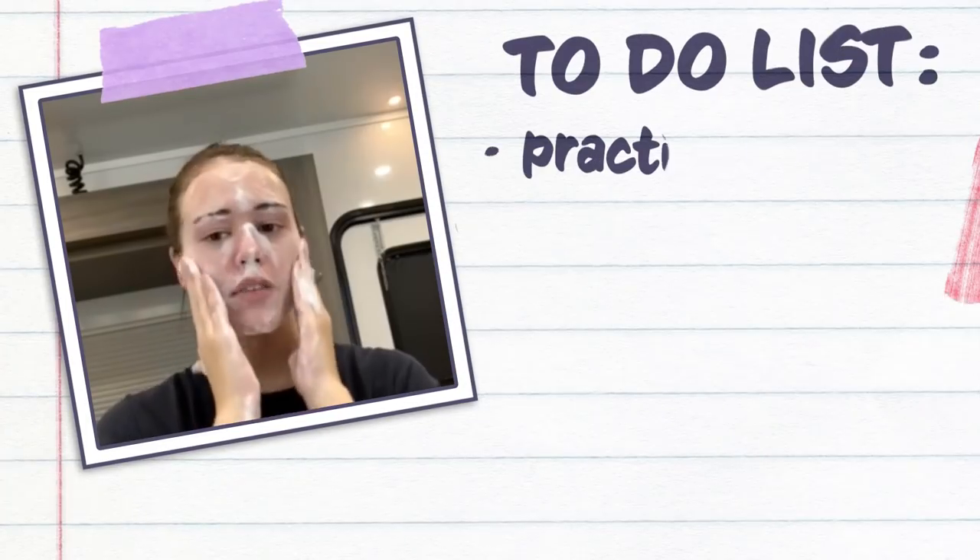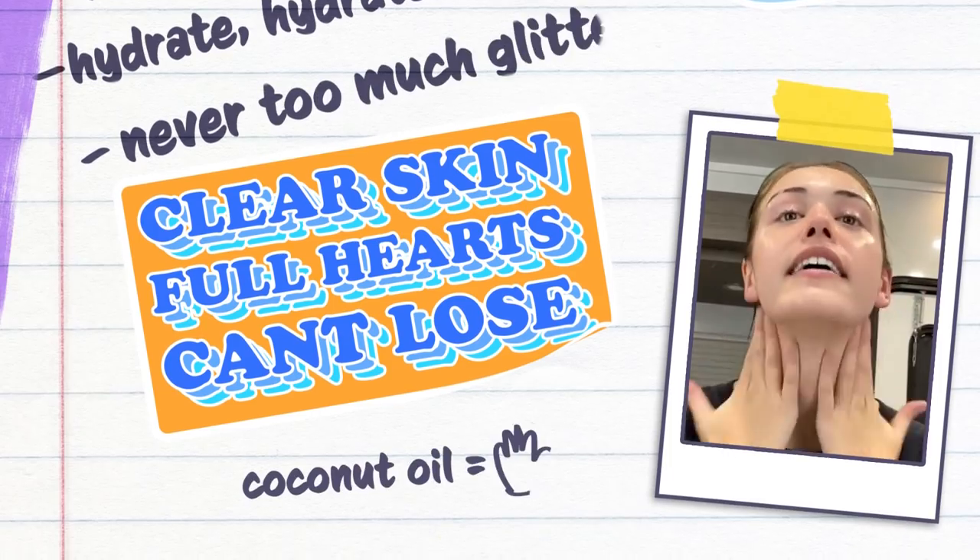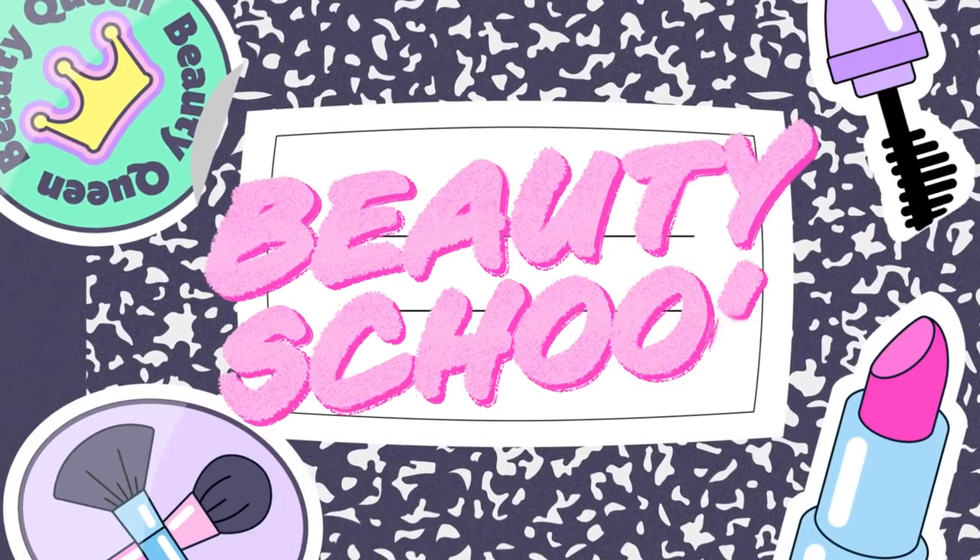Hey, my name is Kaylee Bryant, and I am currently on set with Seventeen for Beauty School. I do want to give you some amount of pride.